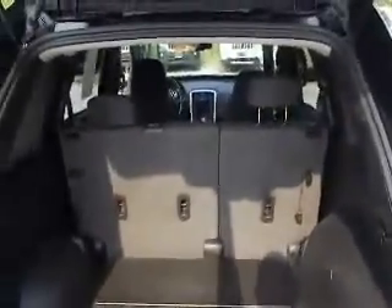And as we pop open the rear hatch, you'll notice you've got plenty of cargo room back here. Rear seats will fold down in case you need extra space.